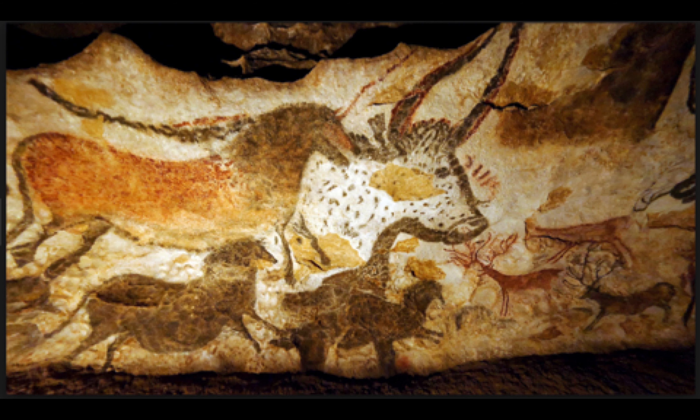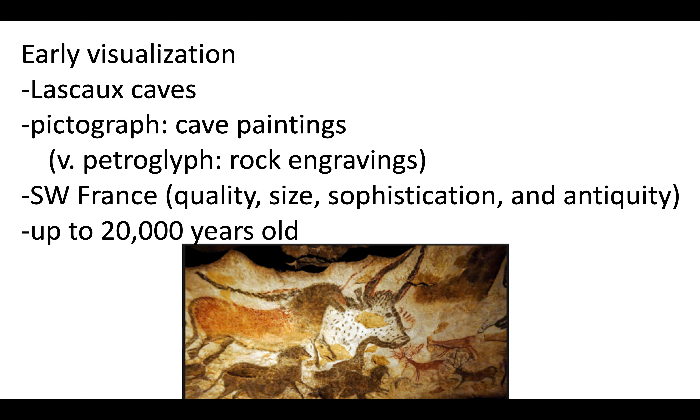What is the following? Have you seen this before? This image is from one of the earliest visualizations. It's from the Lascaux caves in France. It's a pictograph — a cave painting — as opposed to a petroglyph, which is a rock engraving. It's from southwest France, well known because of its quality, size, sophistication, and antiquity. It is up to 20,000 years old. It's beautiful, really quite nice.